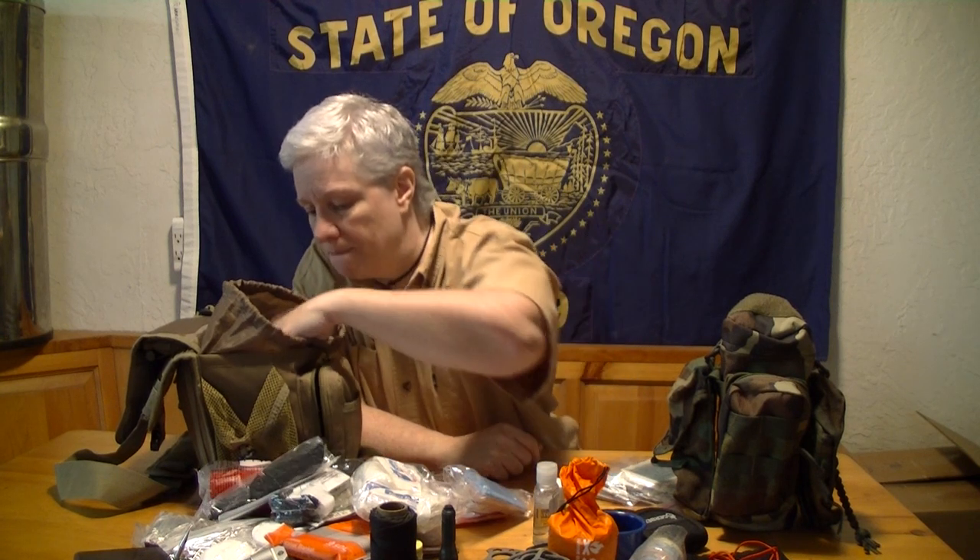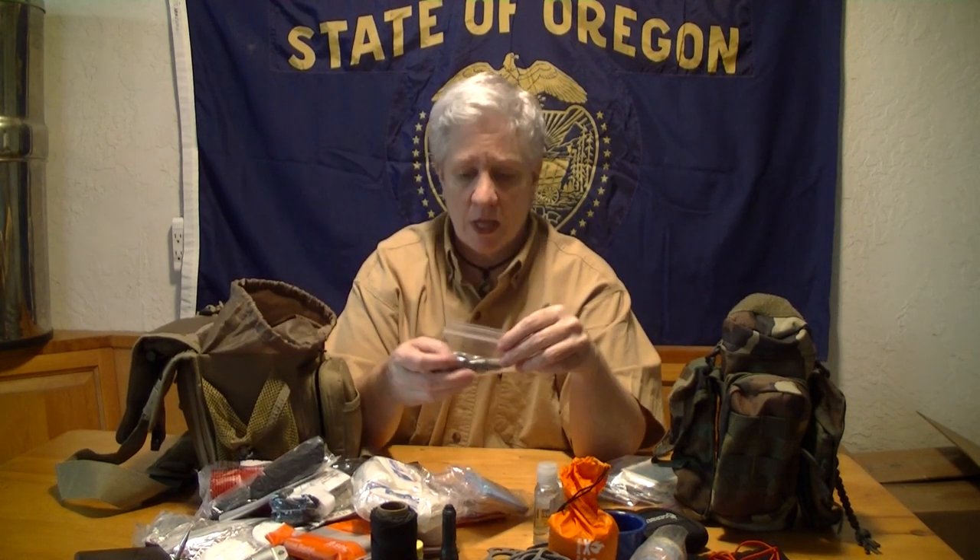I keep rubber gloves in case I have to do any suturing or anything that requires being more sterile than normal. I keep a bottle of iodine in these really cool glass bottles with eyedroppers. Heavy glass, not weak at all. I keep iodine in there since I'm not allergic to it.